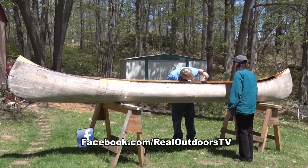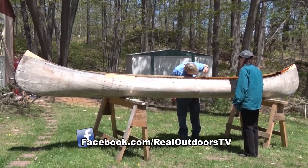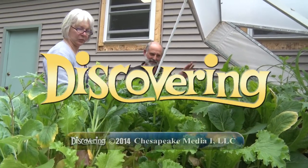That's it for this week. I hope you enjoyed watching. We'll see you again next week right here on Discovering.